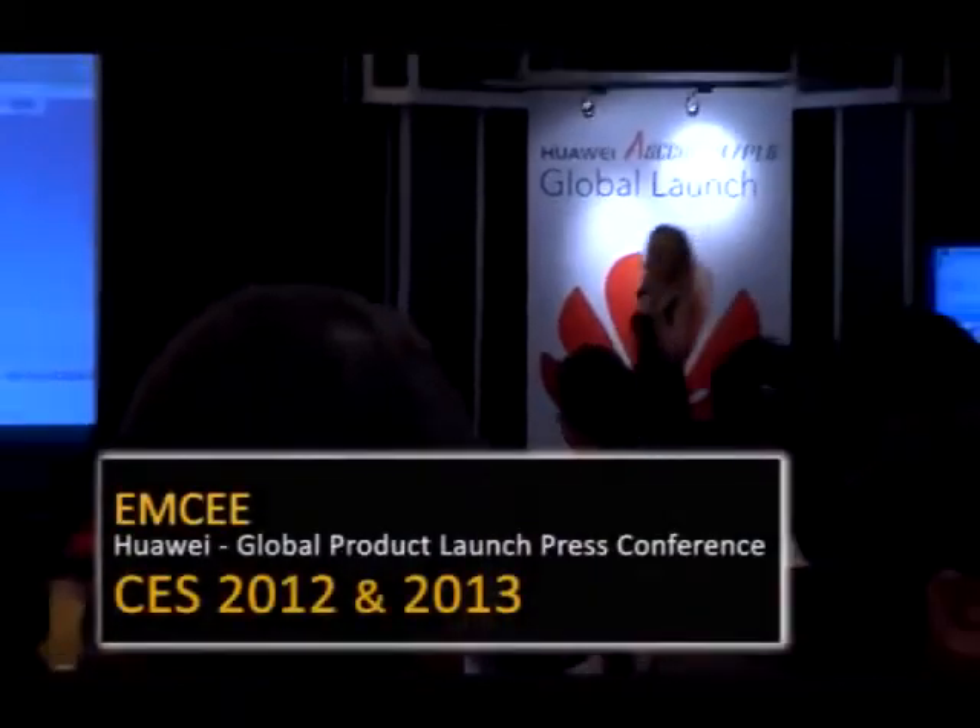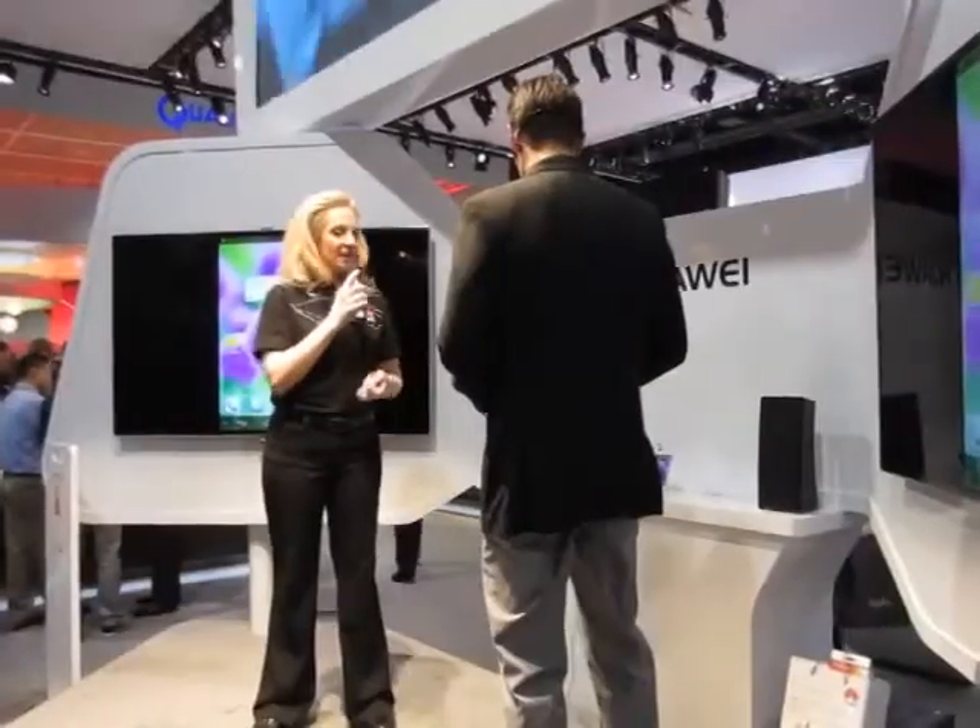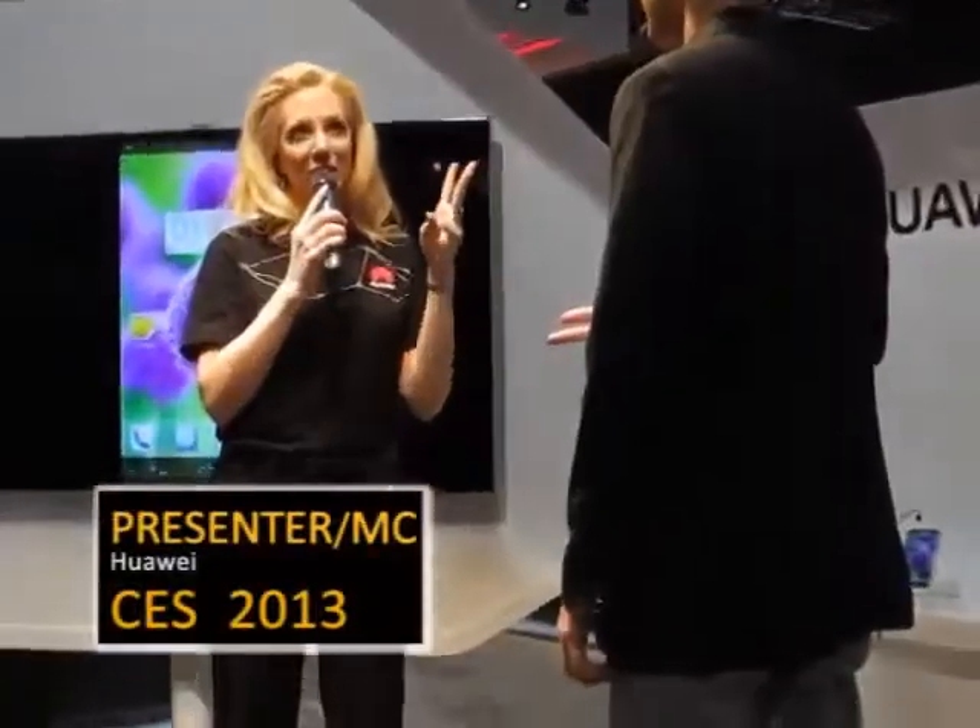Good morning everyone, and welcome to the launch of the world's slimmest and fastest smartphone in its class. We're excited to present Huawei's newest addition to you today. This smartphone is going to blow you away with its speed, power, and design. It's hands-free, dust and water resistant, and features top-of-the-line Adobe Digital Plus Audio.